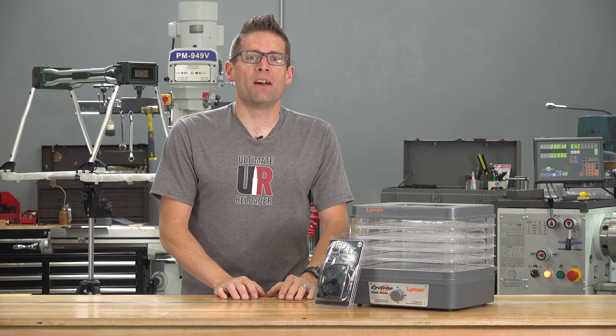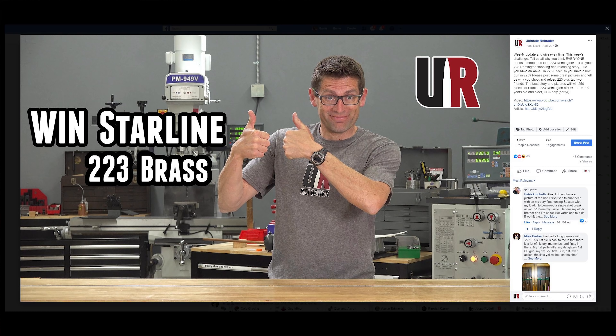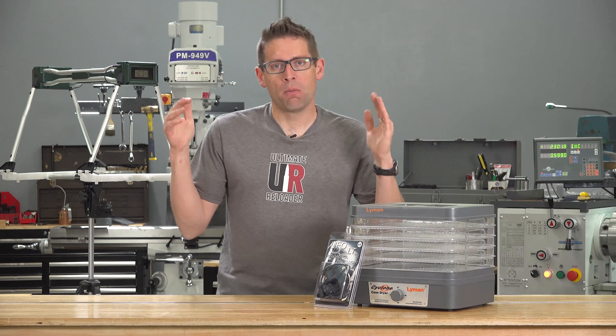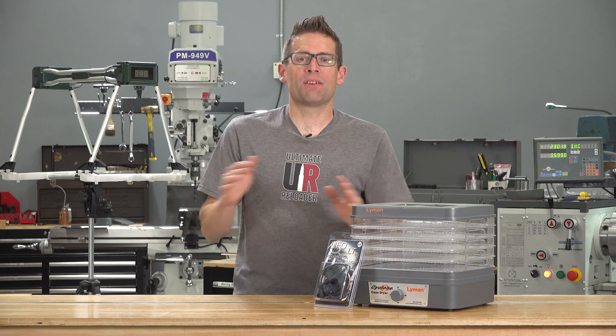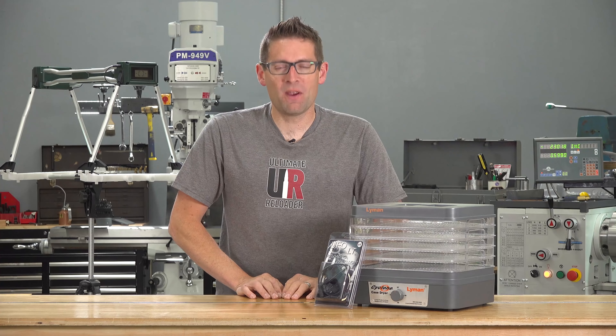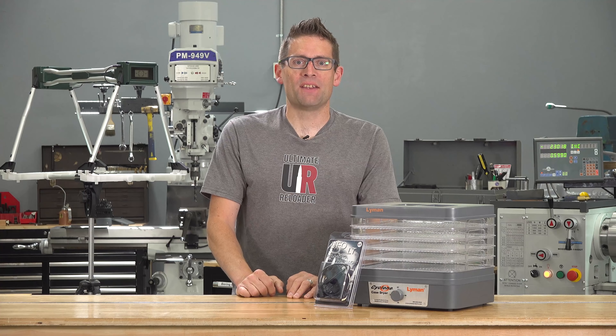Last week's challenge was to tell us about .223 — tell us why everyone needs an AR-15 and/or a .223 bolt gun, why you reload .223, and so on. We had a lot of really good stories on Facebook and some via email as well.